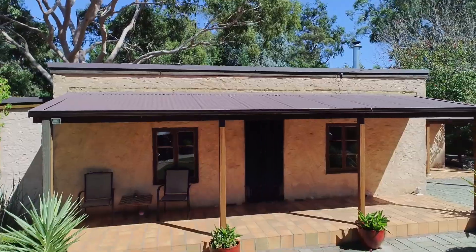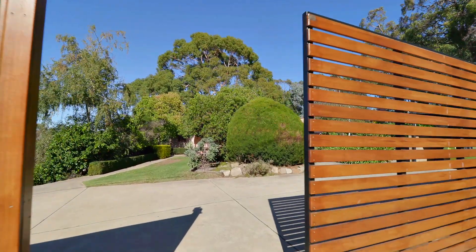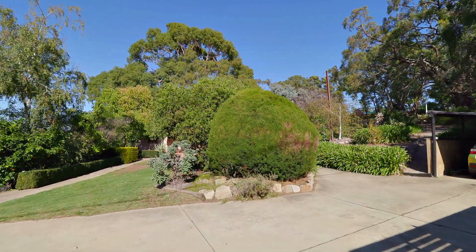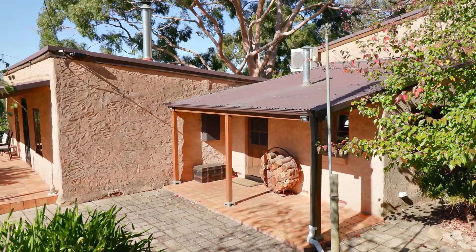It's such a unique home. There's nowhere else like it. It's got everything. It's got the old cottage, but then it's got the open plan, which is great for entertaining and having people over. It seems to have the best of everything.